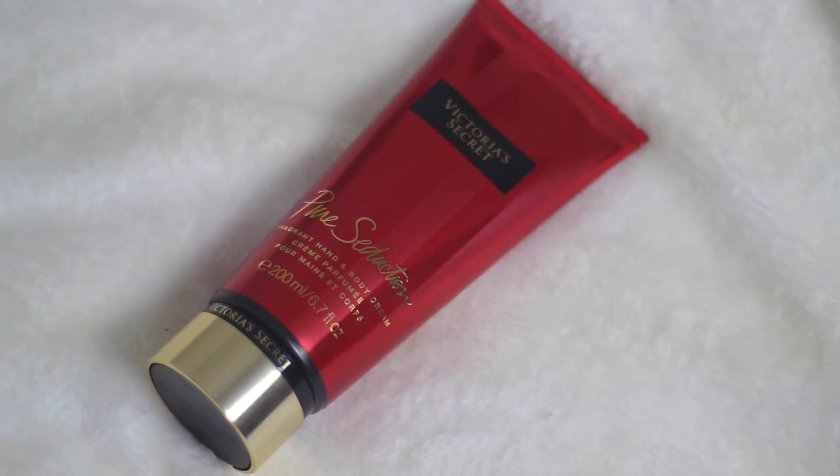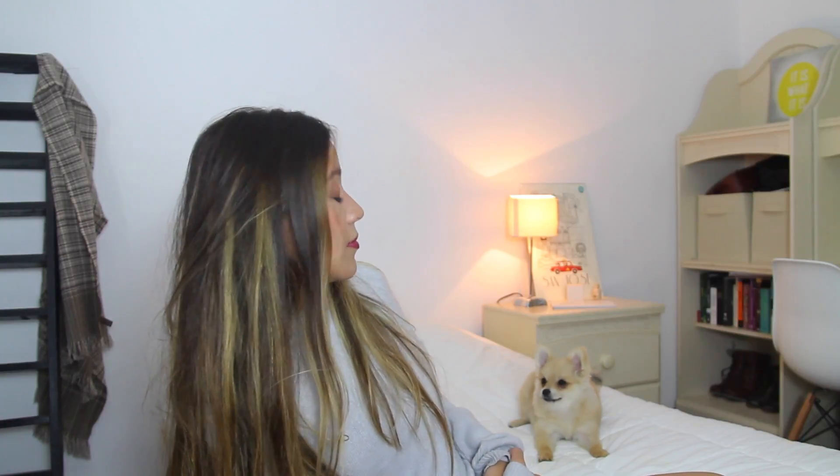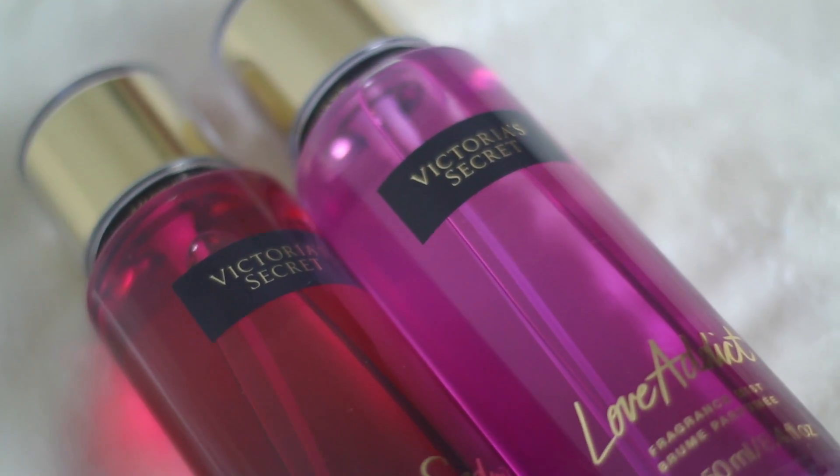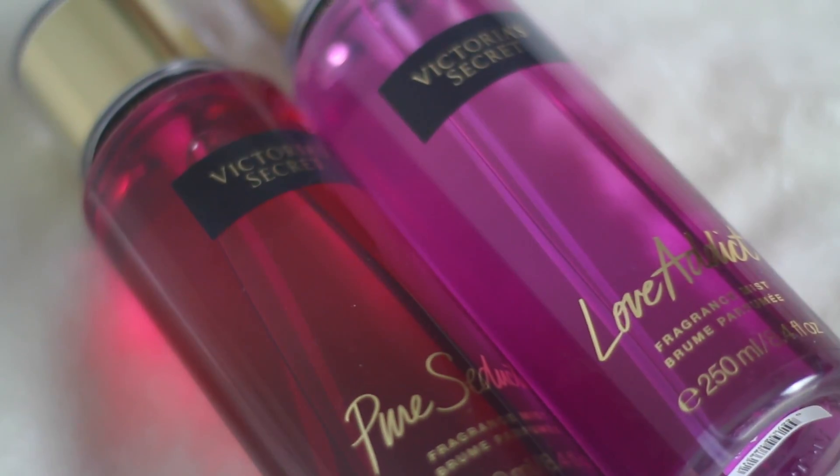I went to Victoria's Secret also because I love their body splashes. My favorite scents are Pure Seduction and Angel. They didn't have Angel, so I got the Pure Seduction body splash and the Pure Seduction hand and body cream. It smells really good. Please try Pure Seduction because it's the best scent ever.